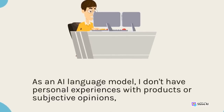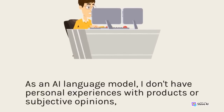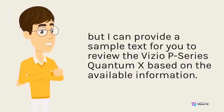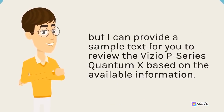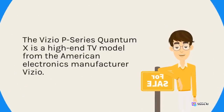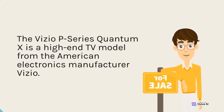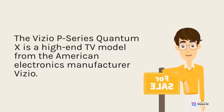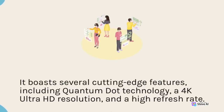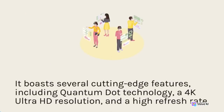As an AI language model, I don't have personal experiences with products or subjective opinions, but I can provide a sample text for you to review the Vizio P-Series Quantum X based on the available information. The Vizio P-Series Quantum X is a high-end TV model from the American electronics manufacturer Vizio. It boasts several cutting-edge features, including Quantum Dot technology, a 4K Ultra HD resolution, and a high refresh rate.